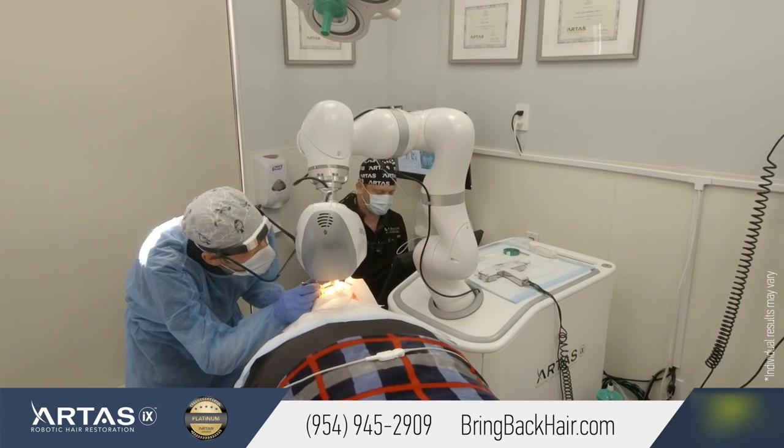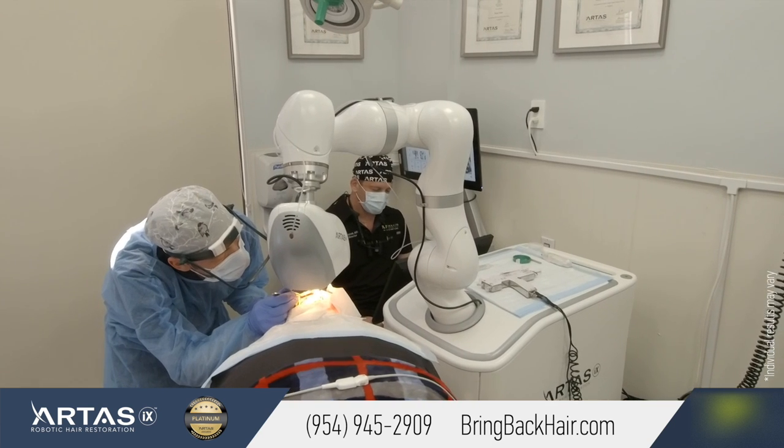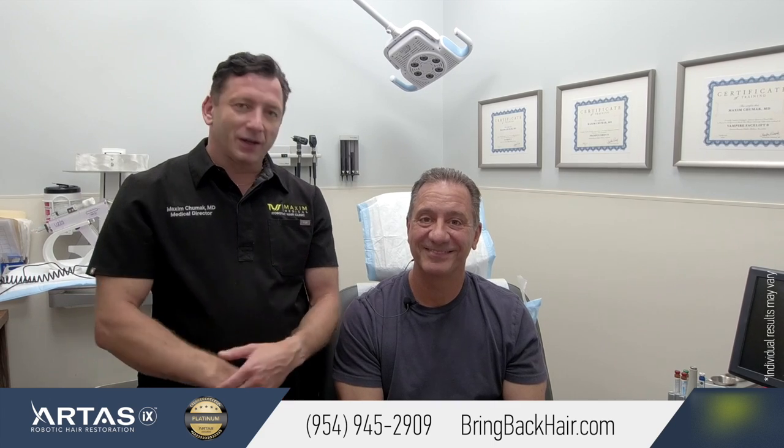He had a robotic procedure done six months ago and has noticed some improvement. How was your experience during the procedure?